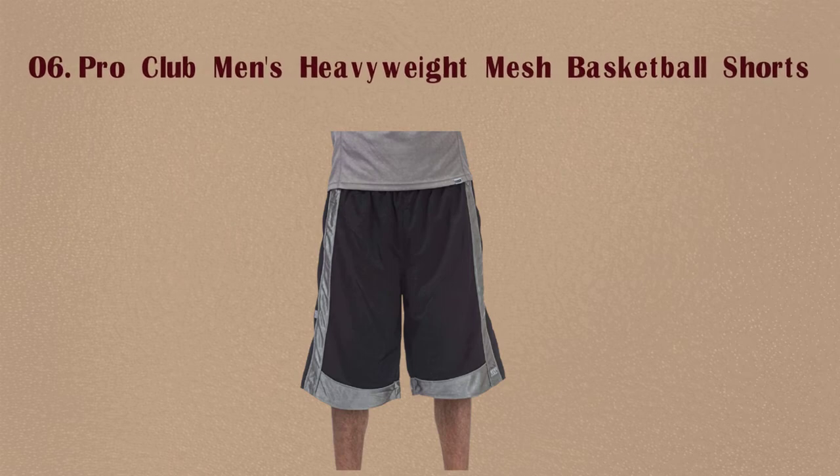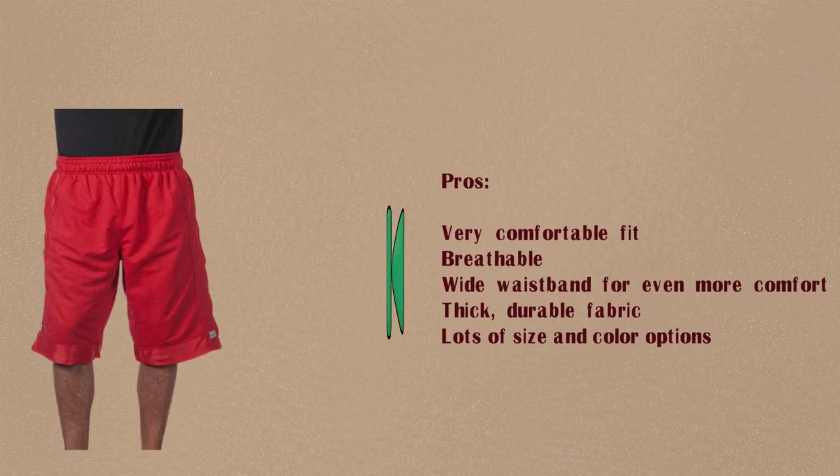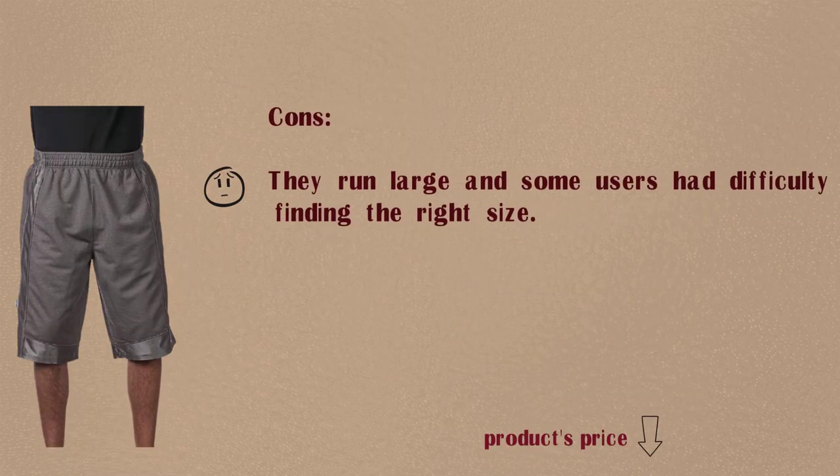Number 6: Pro Club Men's Heavyweight Mesh Basketball Shorts. Pros: Very comfortable fit, breathable, wide waistband for even more comfort, thick durable fabric, lots of size and color options. Cons: They run large and some users had difficulty finding the right size.